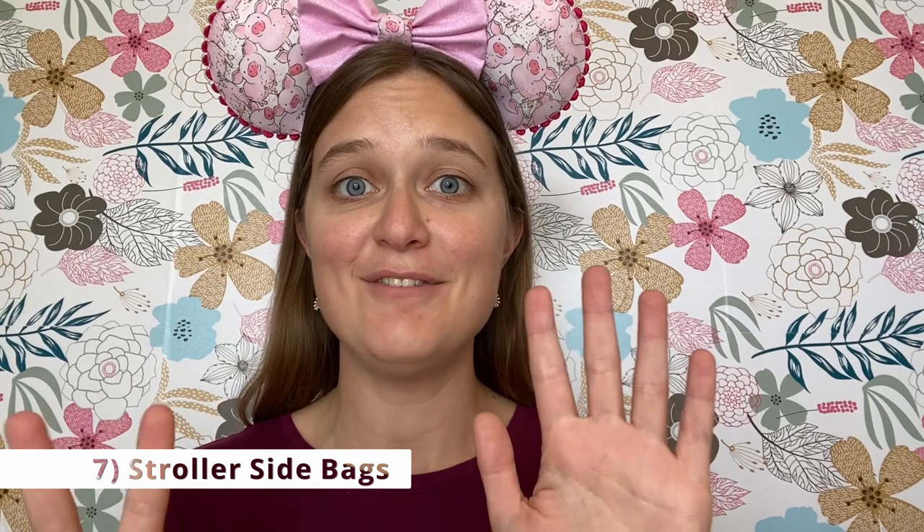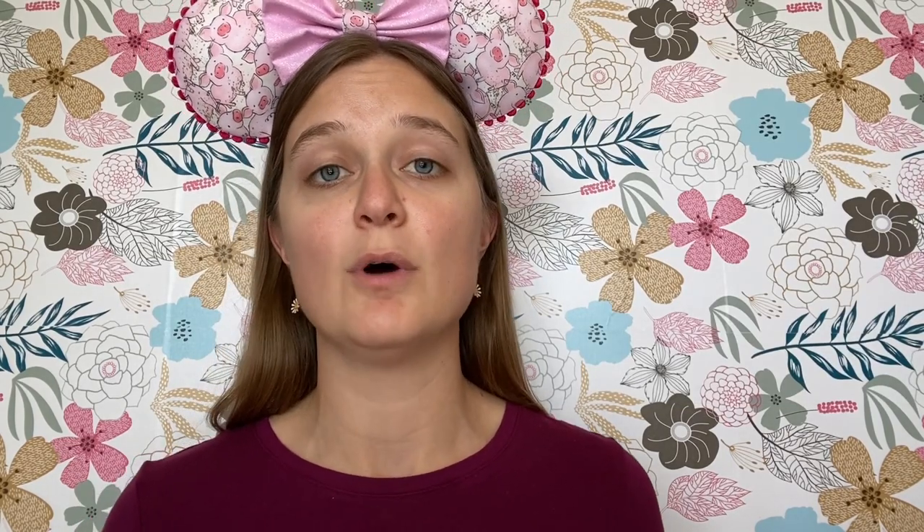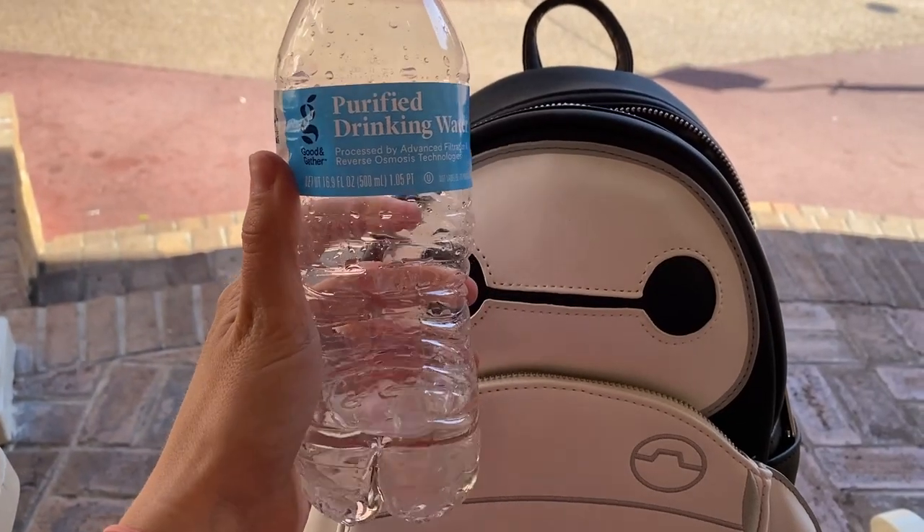Nobody ever says they have too much storage in their stroller, so the seventh item I see people use a lot is an add-on side bag, also called a saddle bag. It's great to add onto the side of your stroller to give you a little bit more space for your items at Disney World. This nice mesh material is a great spot for Mickey Mouse fans, a bubble wand for your kid, sunscreen, or any other essential items. It's a great place to slip things in so you know where everything is and your kids can easily grab what they need.